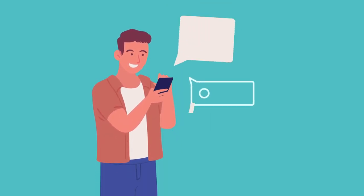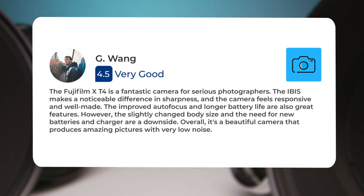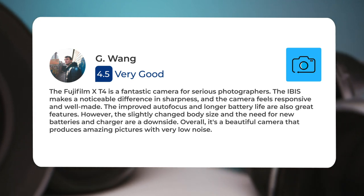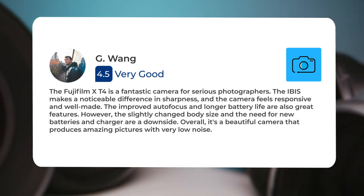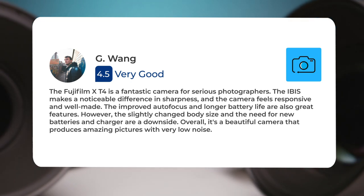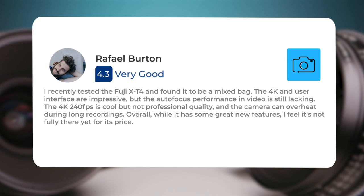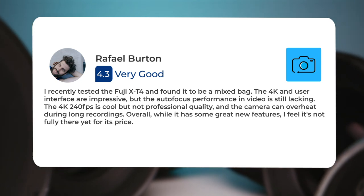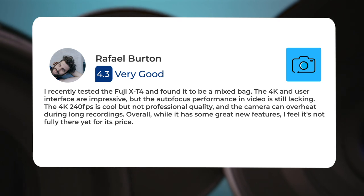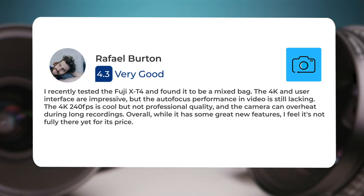Next, let's take a look at what other users of these cameras have to say about them. Here's what people have to say about the Fujifilm X-T4: The Fujifilm X-T4 is a fantastic camera for serious photographers. The IBIS makes a noticeable difference in sharpness and the camera feels responsive and well made. The improved autofocus and longer battery life are also great features. However, the slightly changed body size and the need for new batteries and charger are a downside. Overall, it's a beautiful camera that produces amazing pictures with very low noise. One reviewer found it to be a mixed bag — the 4K and user interface are impressive, but the autofocus performance in video is still lacking. The 4K 240fps is cool but not professional quality, and the camera can overheat during long recordings. Overall, while it has some great new features, it's not fully there yet for its price.